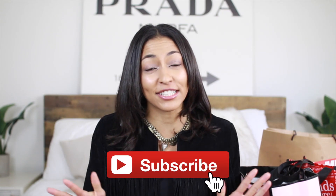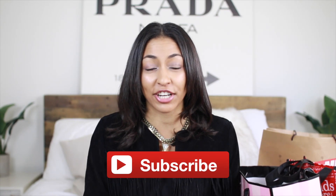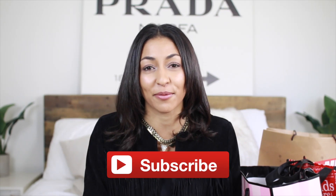Hi guys, for today's video I'm going to be sharing with you my Black Friday haul. I actually went Black Friday shopping with my friend Tiffany. She is going to be doing a Black Friday haul on her channel — I will link it down below — so be sure to watch it when you're done watching this video. I'm just going to jump right into the haul and show you guys what I got.